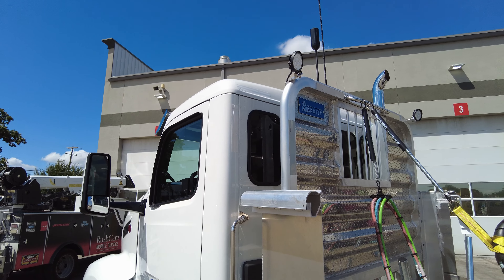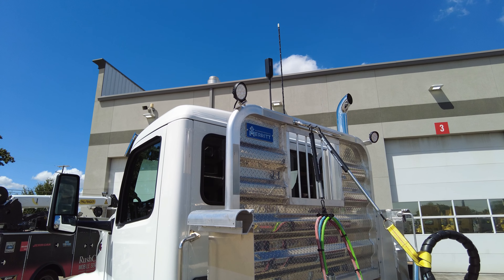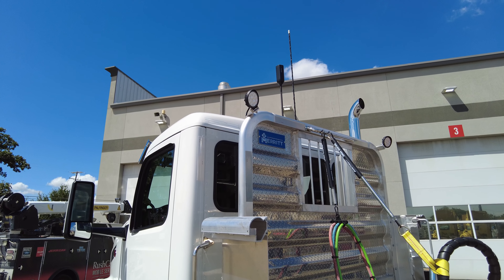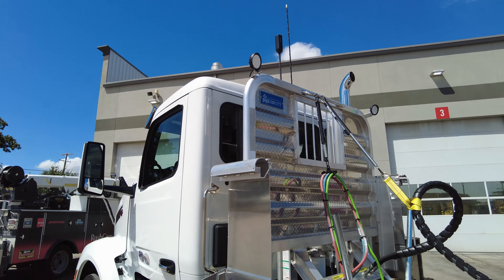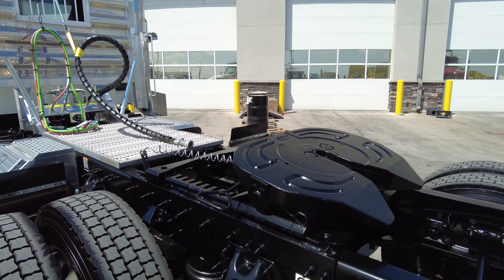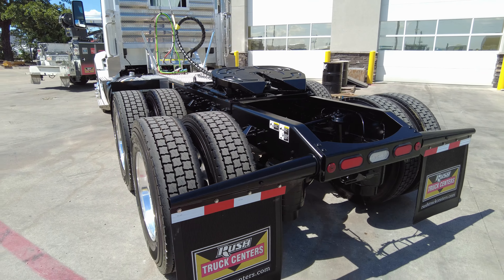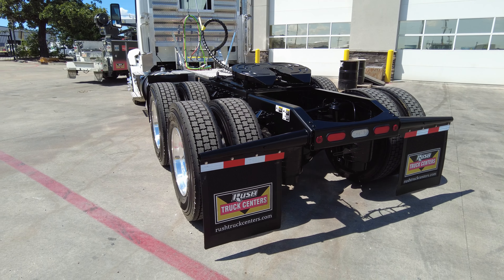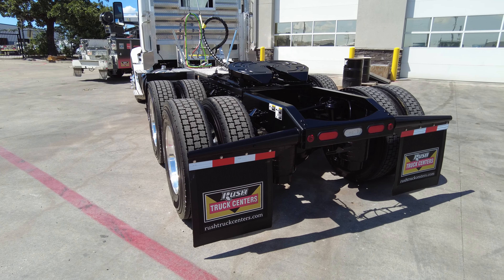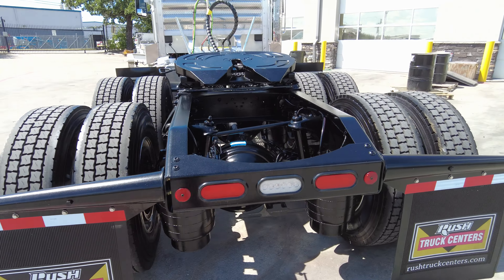We added a WeBoost cell phone range extender, so whenever you're out in those remote and rural areas you're still going to get cell phone service. Went with the Holland FW17 fifth wheel to save a little on weight — it still has air slide. Premium mud flap hangers — not the stainless steel ones, the standard black ones. Again, this truck is built more for work than for show.